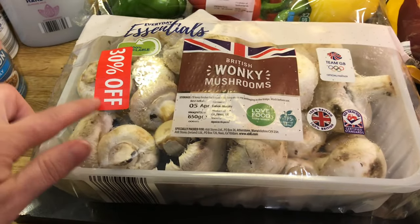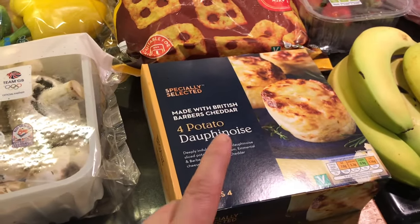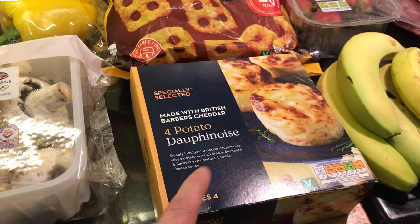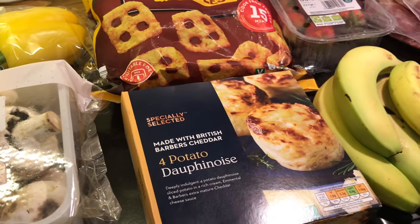Mixed peppers. Mushrooms were 30% off. These are potato things — I love these. I already have a box in the freezer; you get four in a box so one wasn't enough, so I picked up another.